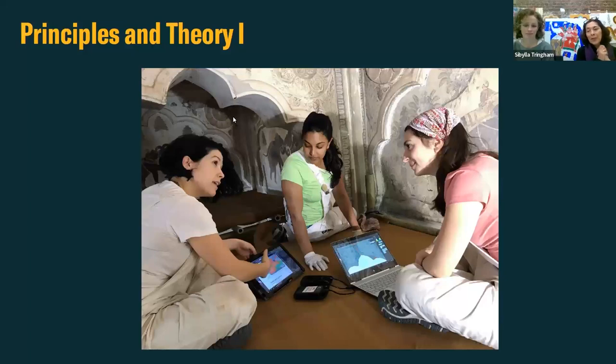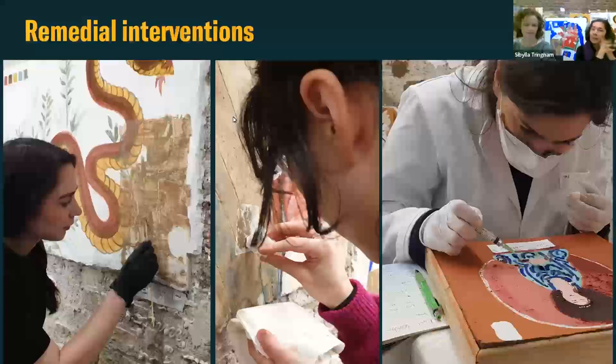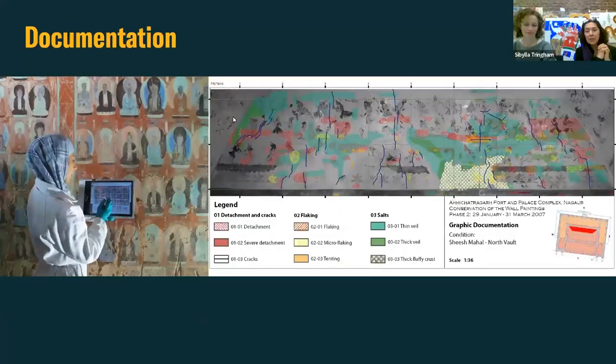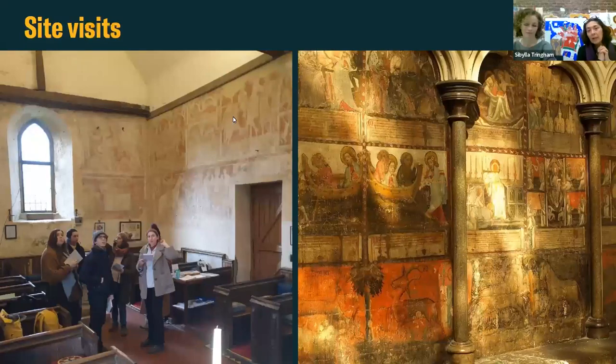In Principles and Theory, we focus on understanding international charters, foundational principles, and ethical standards lying behind the conservation of wall paintings. In Materials and Techniques, students have a whole range of classes covering different types of wall painting techniques on a global level, and then they put that into practice by making their replicas. The replicas then come in very handy for carrying out treatment practice. In documentation, different types of condition phenomena or deterioration phenomena are identified and mapped on a legend. The course also includes an array of site visits which support the materials and technology teaching, as well as principles and theory and remedial treatment.